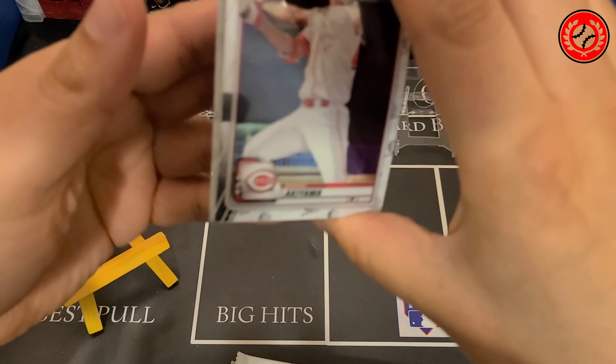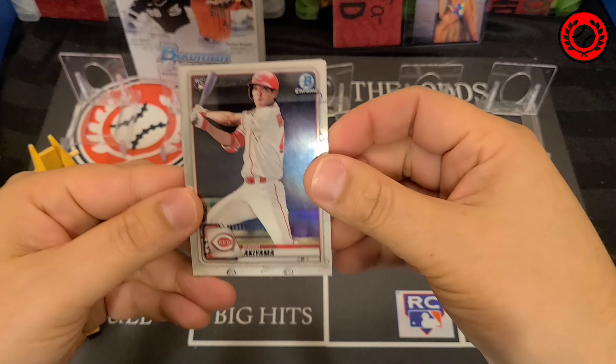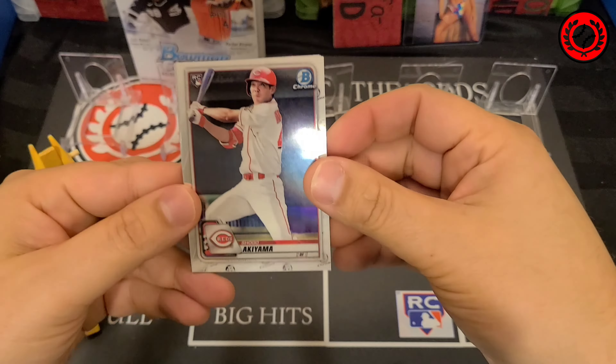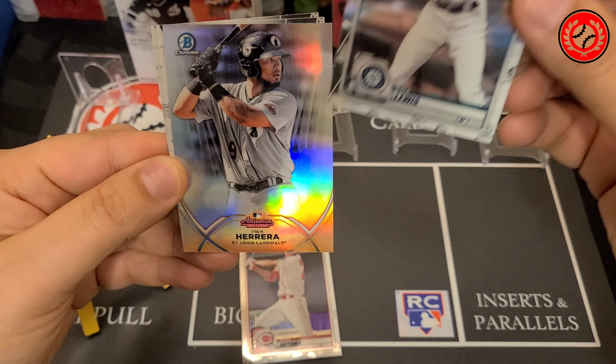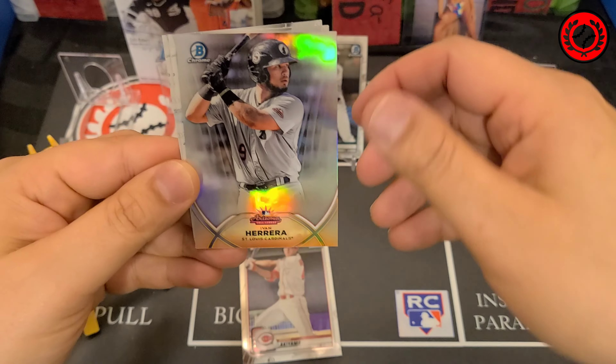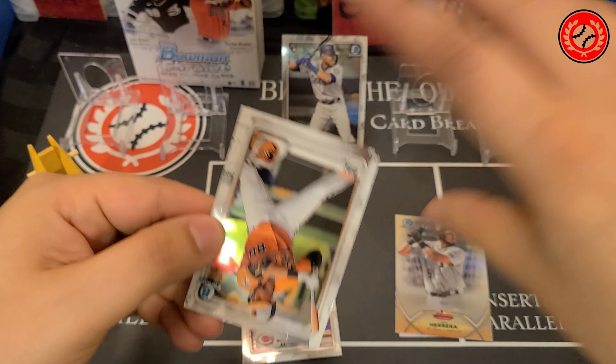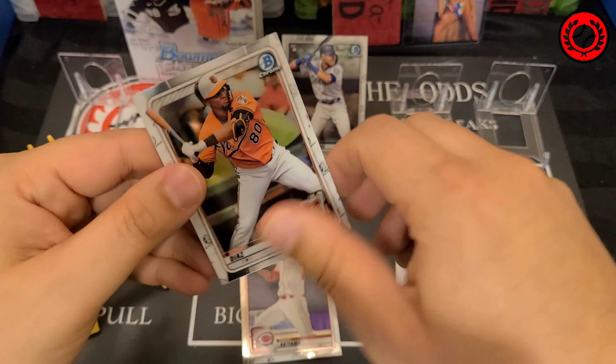Hello Sport Card Collectors and welcome back to another episode of Beat the Odds Card Breaks. We are going to be cracking into one master box of 2020 Bowman Chrome. Quick subscriber plug — if you have subscribed to the channel, thank you very much. You are the reason why we are growing. When we hit 250 subscribers, we will be doing a giveaway and one person will win either the Bo Bichette Rookie Card or the Illusions Pack from 2019-2020 in basketball.